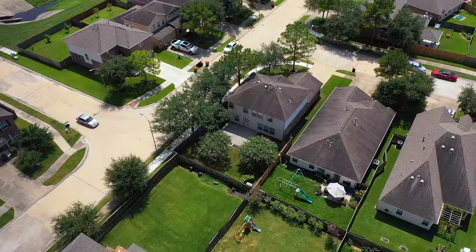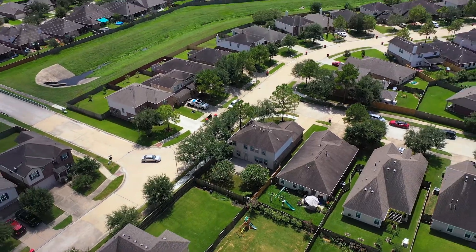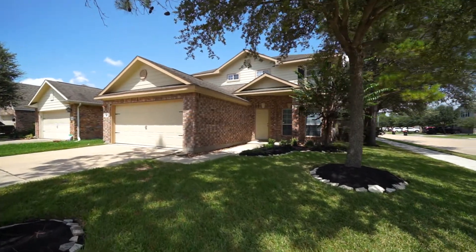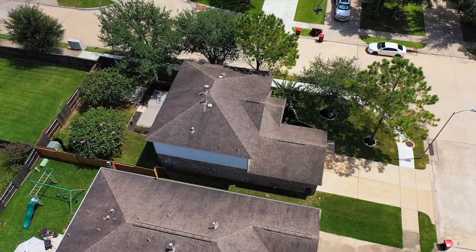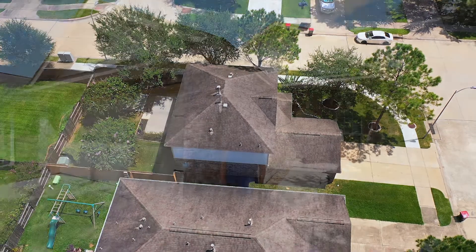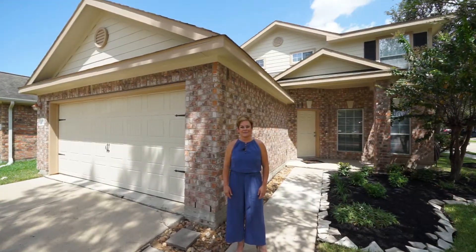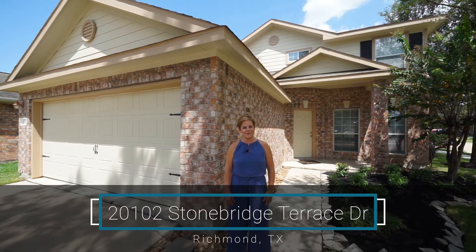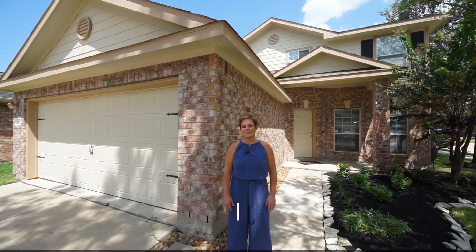This beautifully remodeled and updated home sits in the master-planned community of Fieldstone, featuring three bedrooms, two and a half baths, and a two-car garage, and has nearly 2,000 square feet of living space. This beautifully remodeled home is within minutes of shopping, dining, and the Grand Parkway. 20102 Stonebridge Terrace Drive, right here in Richmond, Texas.